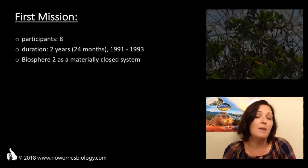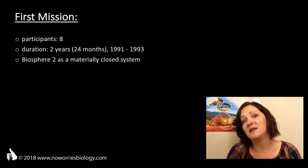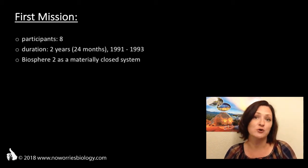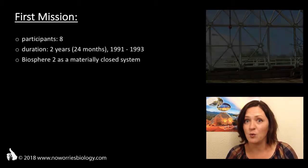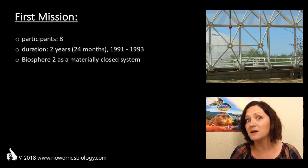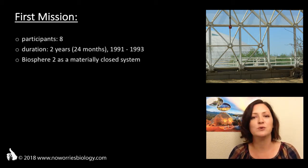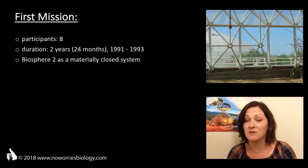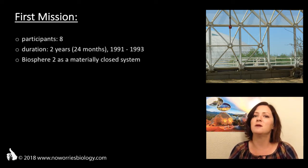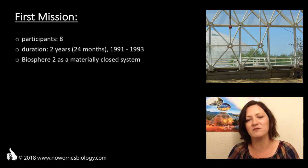In terms of energy, Biosphere 2 wasn't a closed system, and Biosphere 1 is neither. Our external energy source in Biosphere 1 is the sun. For Biosphere 2, it was the grid and generators. They would have loved to only supply Biosphere 2 with solar energy, but in the early 90s, solar technology simply wasn't evolved enough to make this goal achievable.